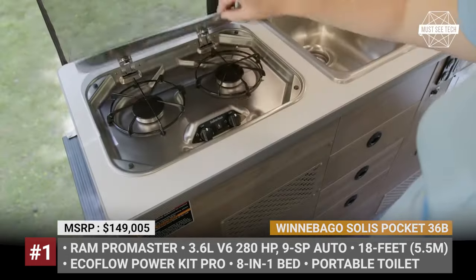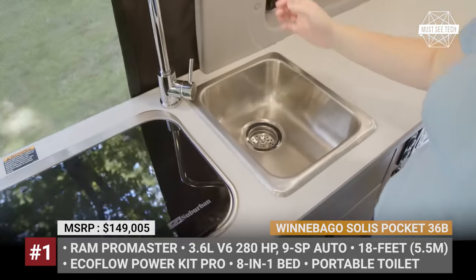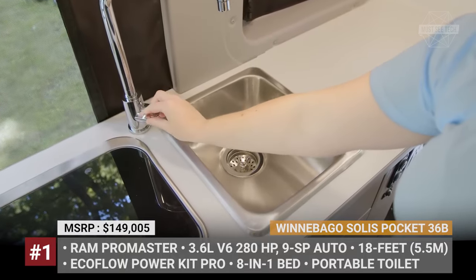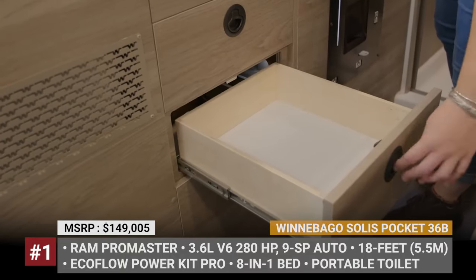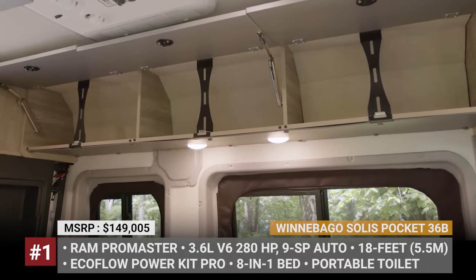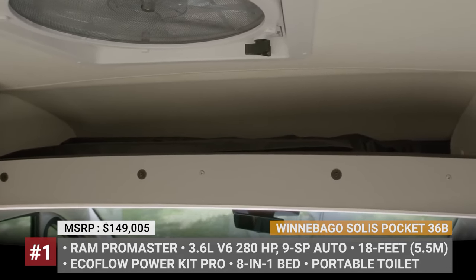The kitchen area, featuring a two-burner stove and indoor-outdoor access refrigerator, is complemented by a drop-down table for outdoor use. Additionally, the Solis Pocket 36B offers an optional EcoFlow PowerKit Pro package, providing 3 days of off-grid power with a lithium-ion battery and a rooftop solar array.